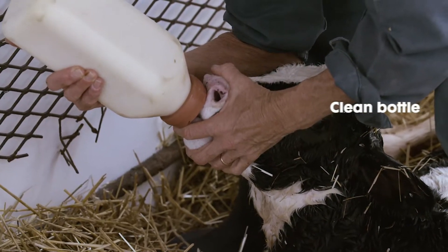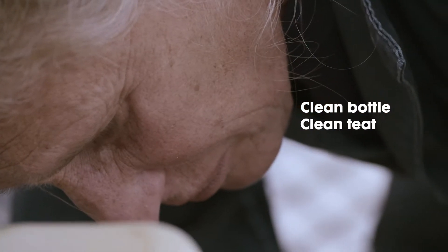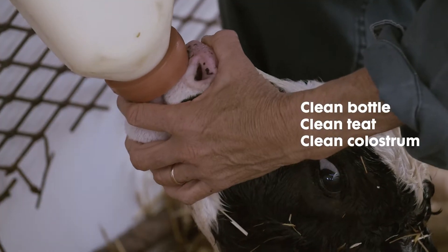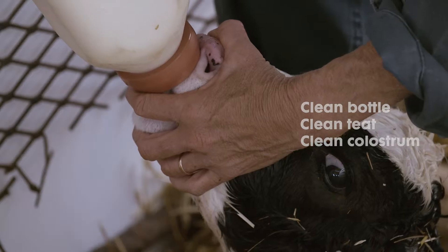A clean environment and feeding clean colostrum are critical because you are working to improve your newborn's immune system. Be sure to clean and disinfect the bottles and teats after each use.